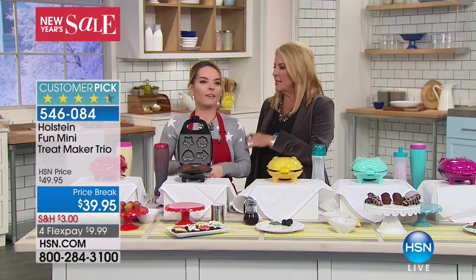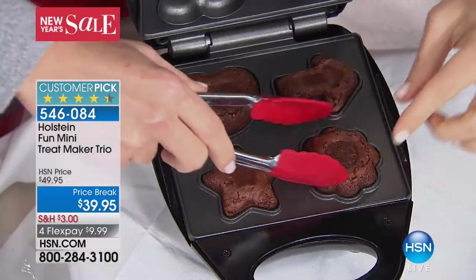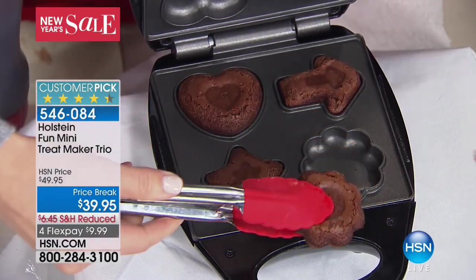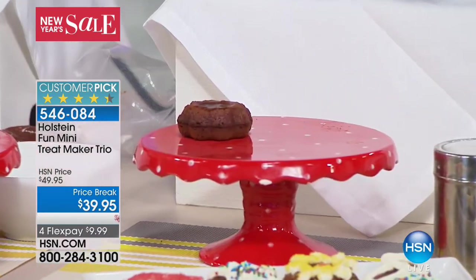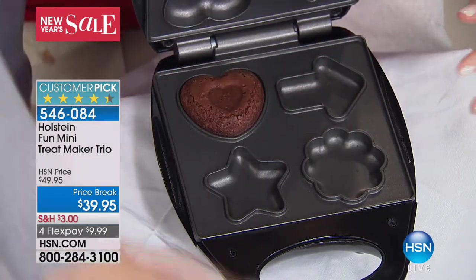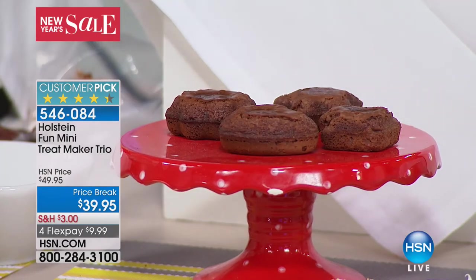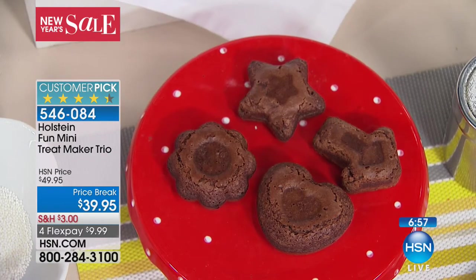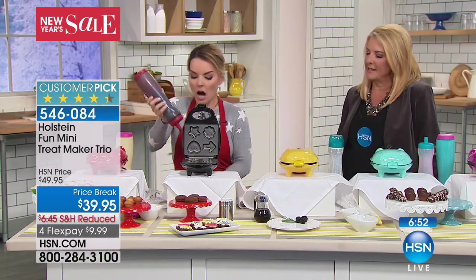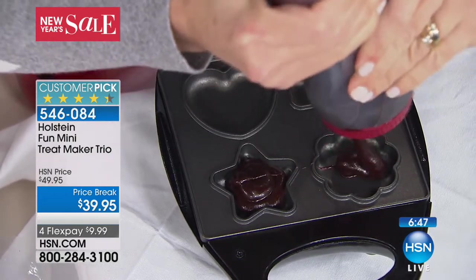If you did cornbread inside there for dinner, how cute would that be? And they're little decorative brownies. The thing about any of these is you can really use your imagination and creativity — you can put anything in here. They're nonstick top and bottom, which means they're very easy to clean. Anything that can cook from top and bottom will work. You can also do savories — scrambled eggs, sausage. I love the idea of making cute little appetizers — like using cornbread and putting some pulled pork on top and decorating them.